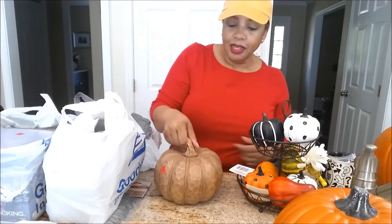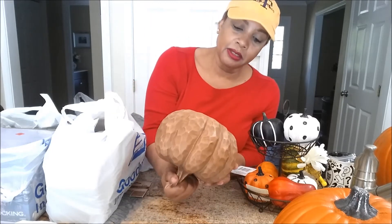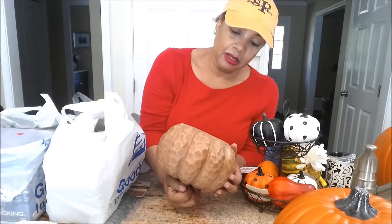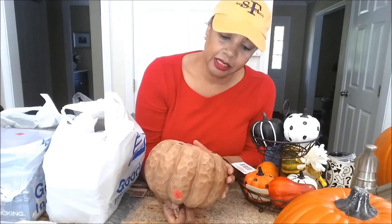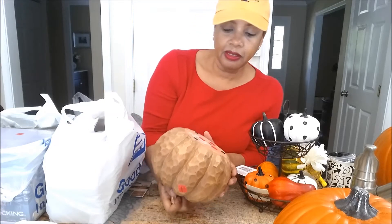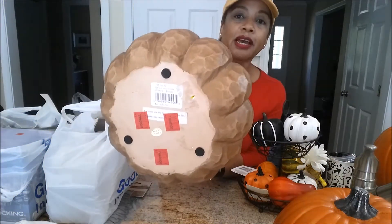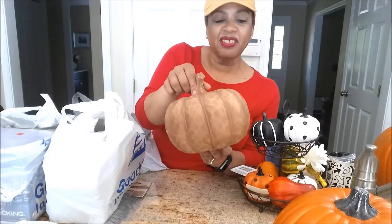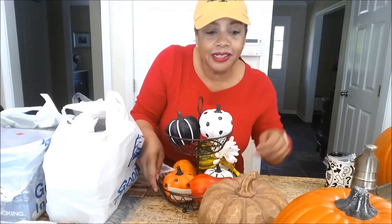This one I absolutely love - look at this, it feels like it's wood. I got it from a Goodwill store and it was three dollars. It says it originally came from Kohl's for $19.99. I think it's wood, or at least it's really kind of hard. I don't know if I'm going to paint this - I kind of like it the way it is. Tell me what you think.